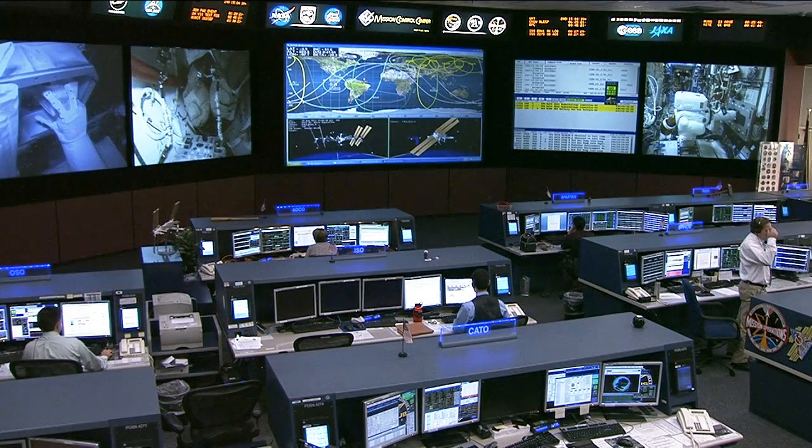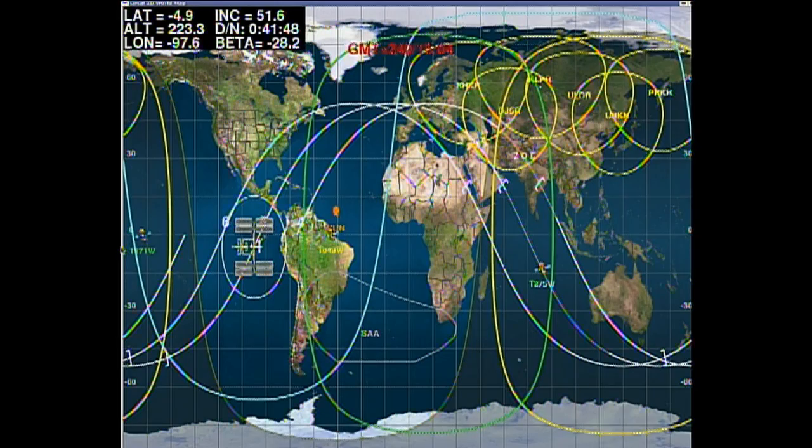The crew also has several different Earth observation targets for today. They have a chance to look down at the planet and take some photos if time allows. They're going to be taking a look at the floods happening in Pakistan — there's been a ton of rain since the early part of the month in that part of the world, with about a million people affected and more than 10,000 homes destroyed. If they have a chance to take some photos of that area, they will do so as they pass overhead.